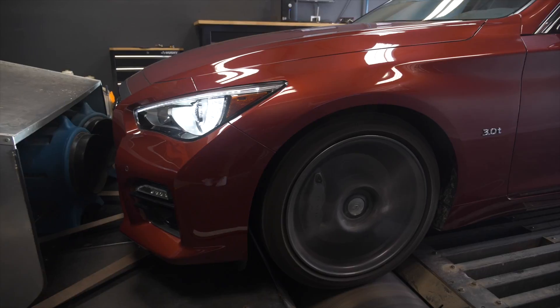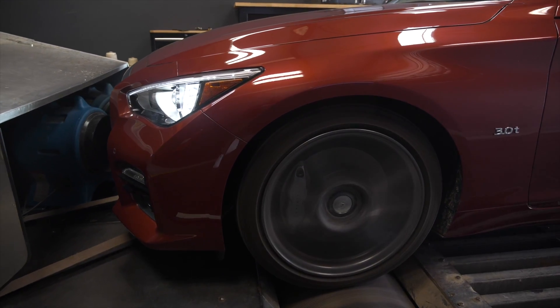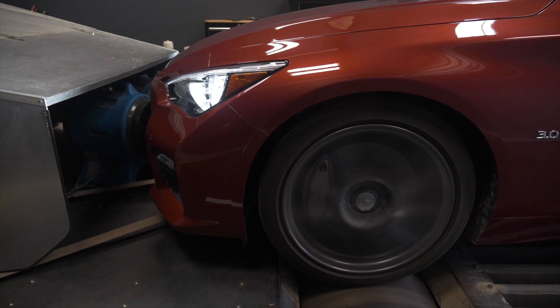So onto the performance of our intakes. We've had a lot of questions recently about the numbers that we've gained and how we have actually accumulated this testing. All the intake systems were tested on the dyno with the hood closed — because let's face it, nobody's driving around with their hood open.